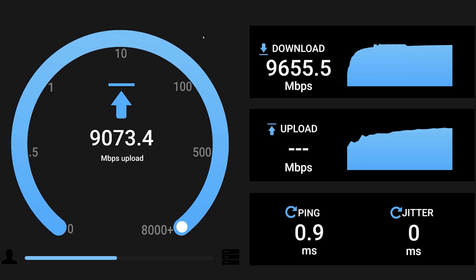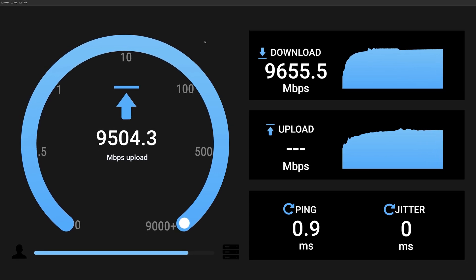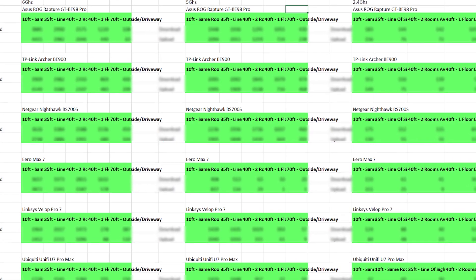I used my own internal speed test servers to ensure I was able to get up to 10 gigabits per second bandwidth from each unit, and I compiled hundreds of test results into a few different charts to determine the winners. In this video I'll give you a brief overview of each router, go over the performance results, and then announce the winners for each category.